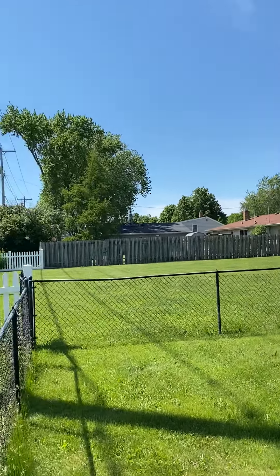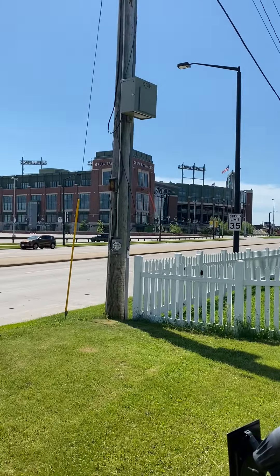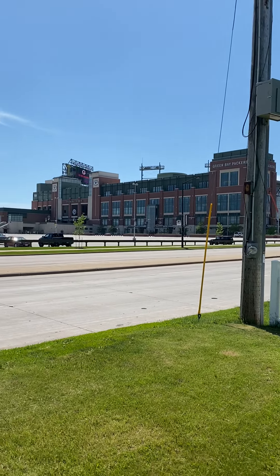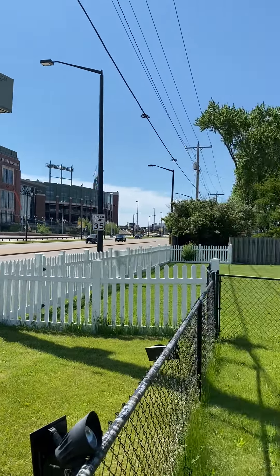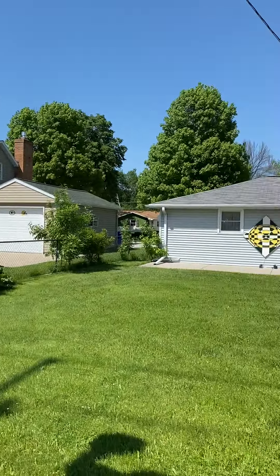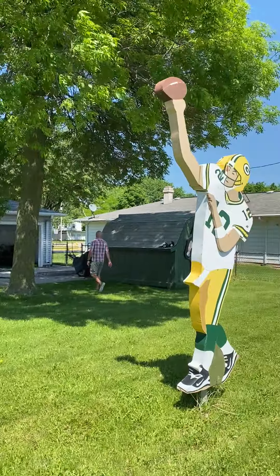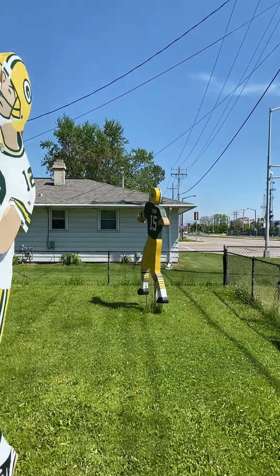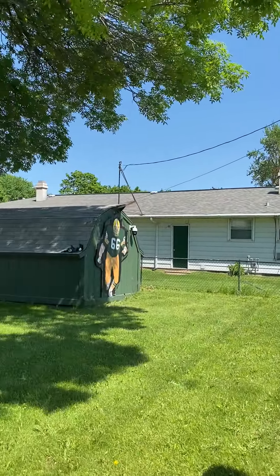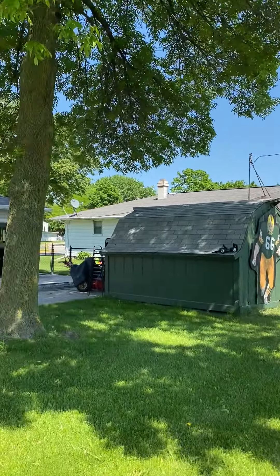The reason it's called Field of Dreams is because right here, as close as you can get, is the legendary Lambeau Field. We are located right on Lombardi. You may have even spotted this house on Monday Night Football — nationally televised. It has been featured on there.